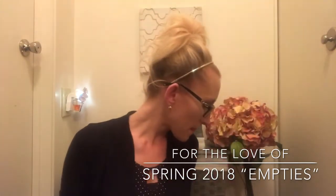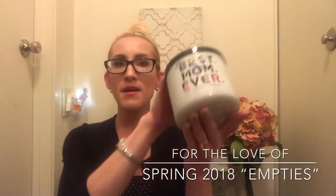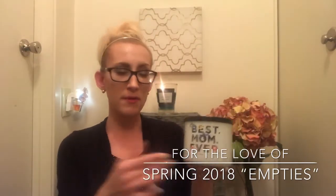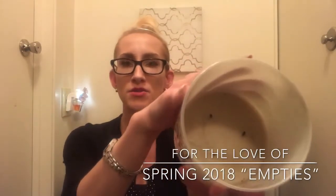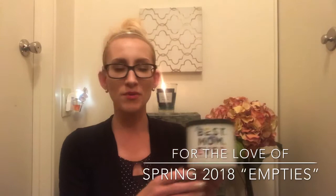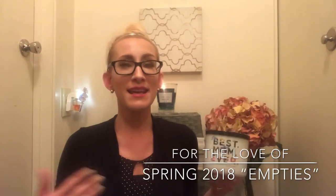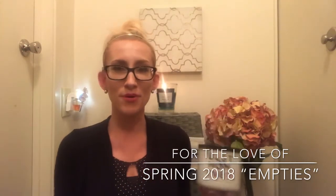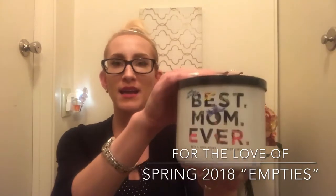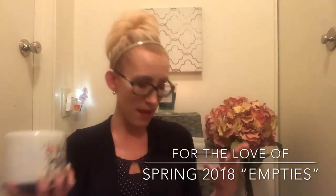I also have the Best Mom Ever candle, which was actually a Mother's Day gift for my mom. I do have a review up on this one. She said there were no performance issues at all, and when I borrowed it for the review it threw like crazy — really nice scent. She burned it all the way down and it didn't get that burnt waxy smell. I kind of had a feeling Fresh Cut Lilacs would perform well because it has for me in the past.